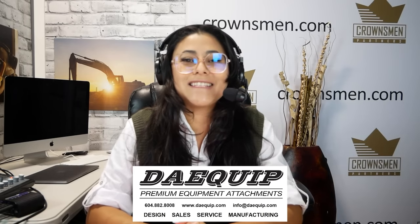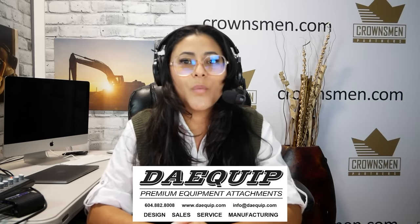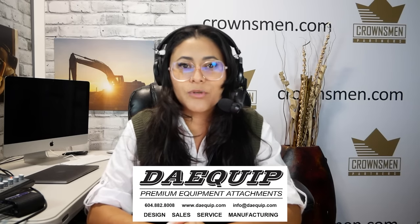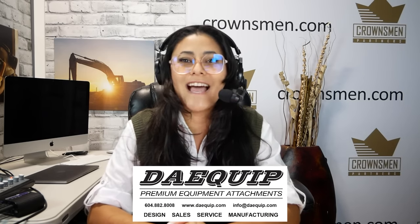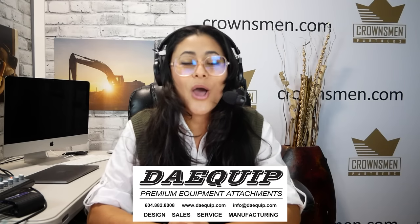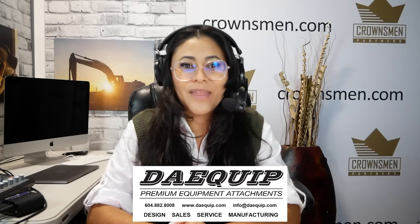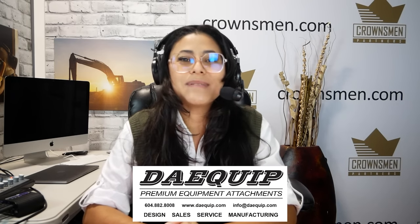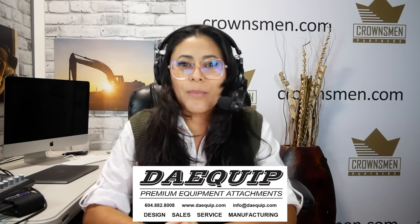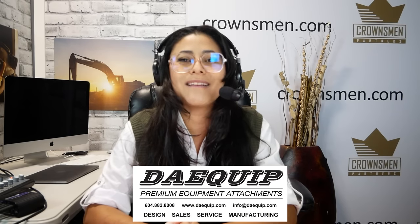Dayquip specializes in the design and manufacturing of attachments for all makes and models of compact excavators, wheel loaders, crawl dozers, and articulated dump trucks. You can choose from any of their engineered attachments or they can design and build to your specifications. All products can be shipped anywhere in North America, hassle-free. If you don't see it, just ask and they will build it. Check out dayquip.com or email info@dayquip.com for sales, quotes, and support.